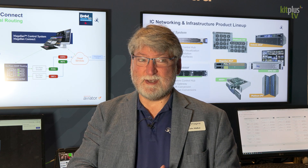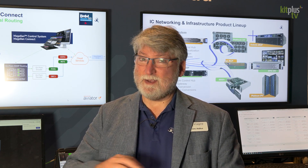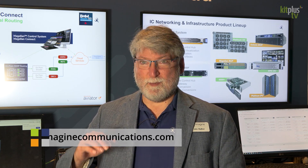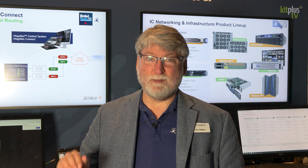And of course, because it's from Imagine, it also integrates with our ADC and D-series automation systems, and likely other automation systems in the industry using the well-established IconMaster protocol. So we look forward to seeing you at your place of business with these fine products to tell you more about Selenio Network Processor and our Magellan control system, including Magellan Connect.